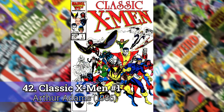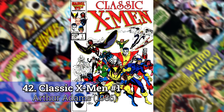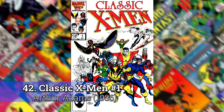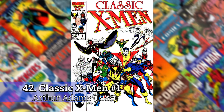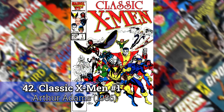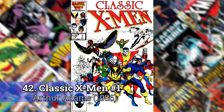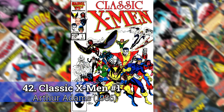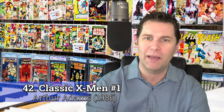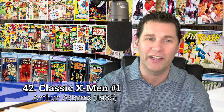Number 42: Classic X-Men No. 1 by Arthur Adams. I was a little reluctant to put this one on the list because this is a reprint of Giant Size X-Men No. 1. But Arthur Adams is amazing — I love his work. There wasn't any one cover that really jumped out at me for him with the exception of this. This is a book I still own. I even had a t-shirt as a kid that had this picture on it. It's really his best cover, so it's going on the list.